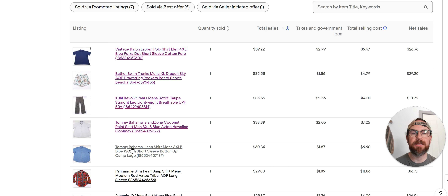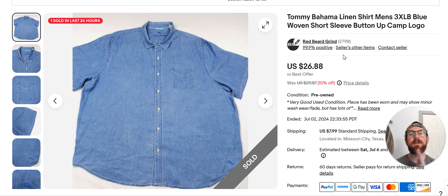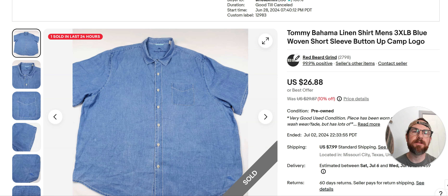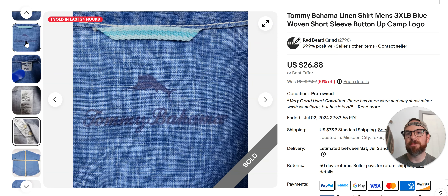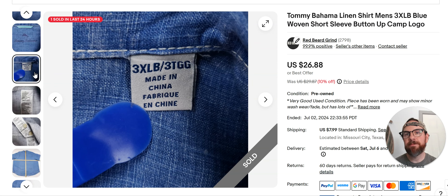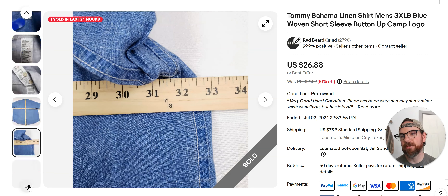Another Tommy Bahama — this is linen. This one went for $26. I bought it for $5.99 from Goodwill. It's just a plain linen shirt, but linen will sell right now. If you can find linen and it's Tommy Bahama, I'd say just buy it. Even the long sleeve stuff sells right now for about $25 to $30. This one went 10% off — I listed it June 28th. It's a 3XL, and actually the same guy bought both this one and the previous Tommy Bahama shirt, so they both went together.